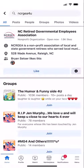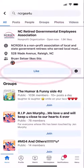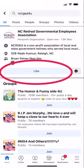Now, at the top of the screen, you will see our page, NC Retired Governmental Employees Association. However, if you see a blue button that has the word "like", that means you are not following our page.